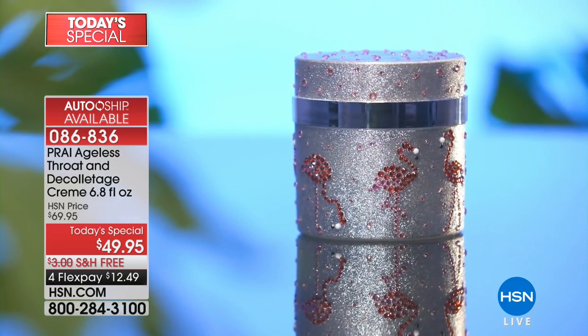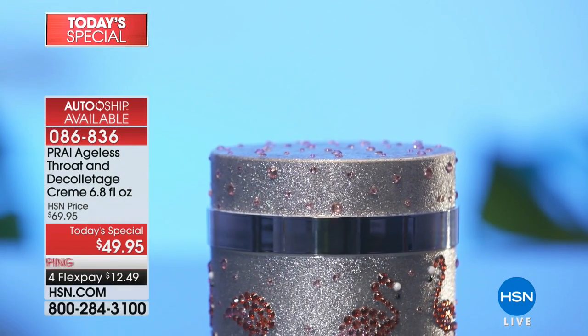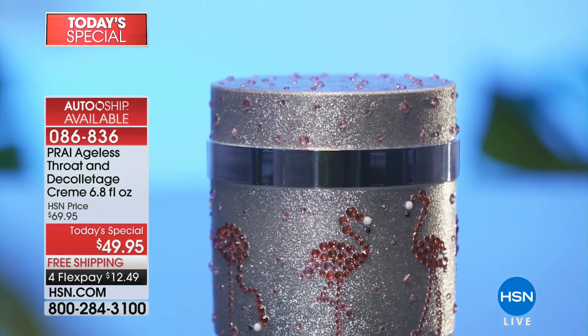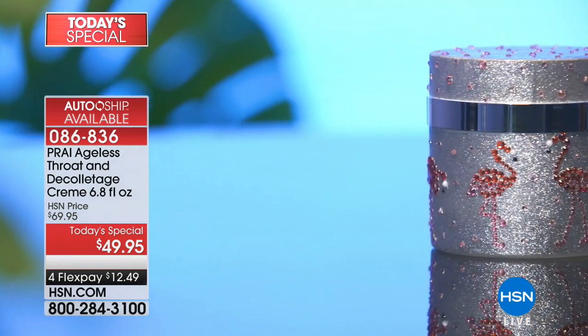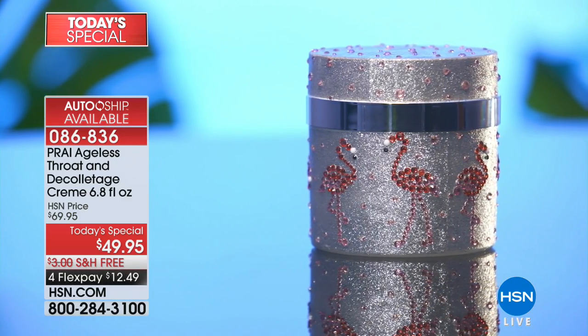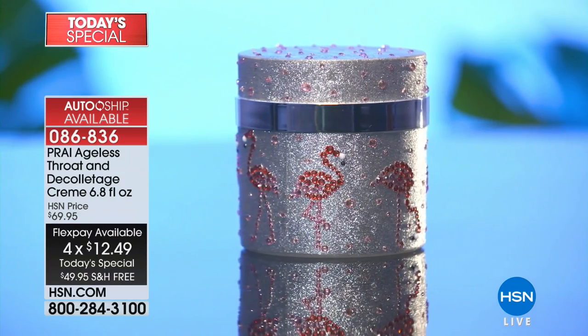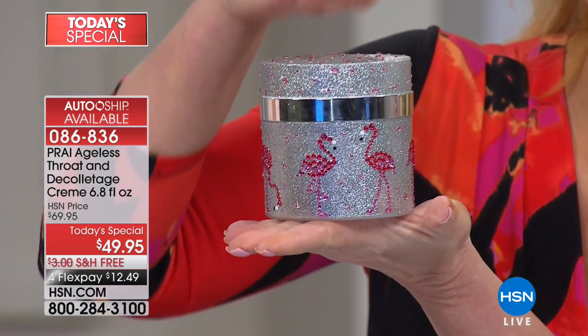We are doing our very largest size ever of the number one best-seller in the entire Pry line, and it's a huge customer pick here at HSN. We're giving you the 6.8 ounce size — that is more than six times the size we normally do — and yet it's $49.95 with free shipping, on flex pay at $12 and change. If you already know and love this product, you can always get this jar at this price.